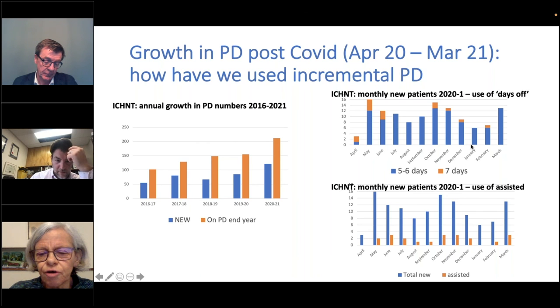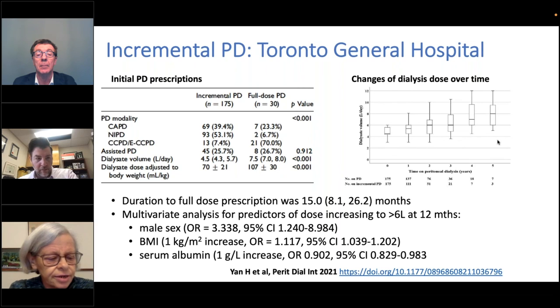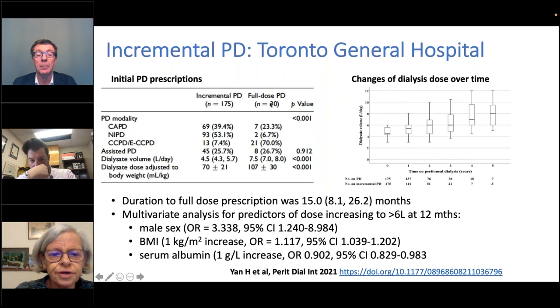Toronto General Hospital — Joanne Bartman's unit — is another centre which has been actively prescribing incremental PD, and has just published their data with similar numbers of patients — 175. The majority of her patients start on a reduced dose; only 30 out of just over 200 patients were started on a full dose. The graph on the right shows how the dose of dialysis was gradually increased over time across five years. She found the median duration to full dose prescription was 15 months, with an interquartile range of 8.1 to 26.2 months. Predictors for increasing to six litres or more by 12 months were male sex, higher BMI, or higher serum albumin.